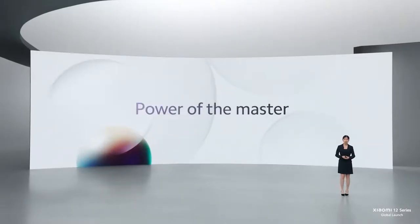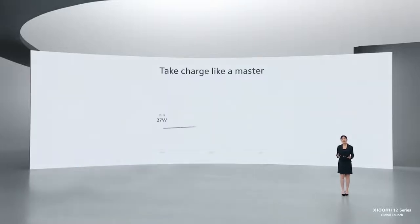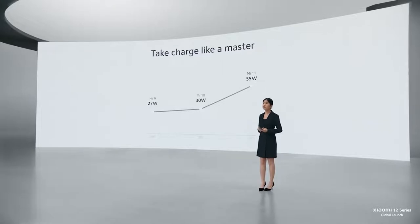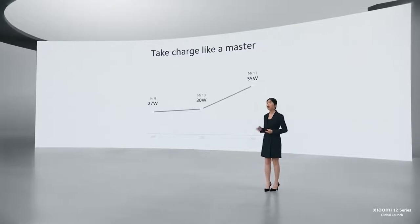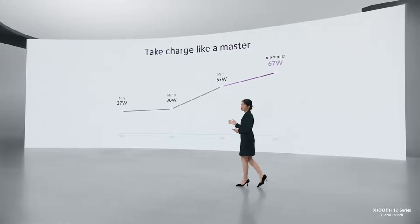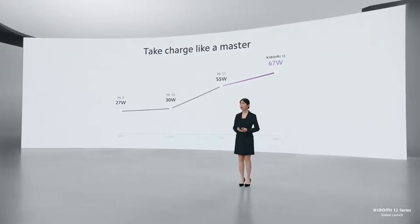Let's talk about power. Xiaomi has always been leading in the fast charging arena, continuously outpacing ourselves year after year. Last year, we achieved a milestone with 55W fast charging on our Mi 11. And this year, we're pushing it even further with 67W turbocharging on the Xiaomi 12.